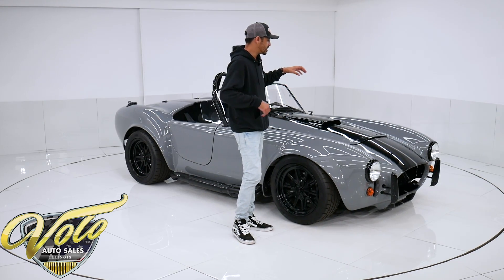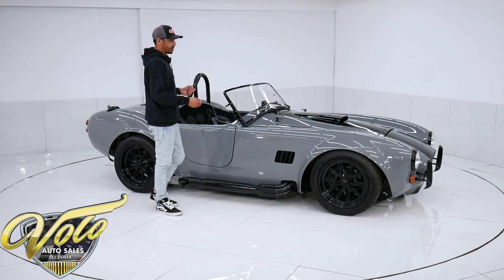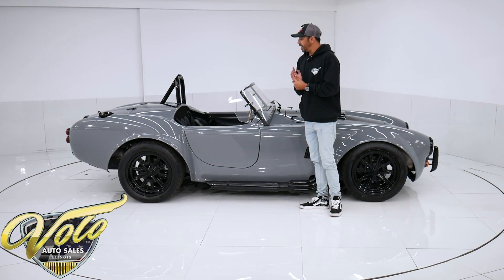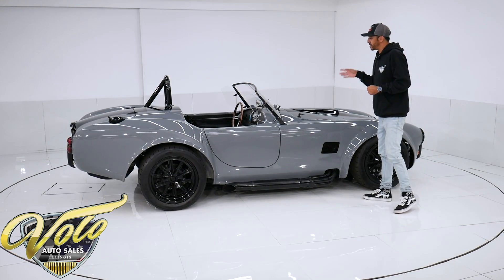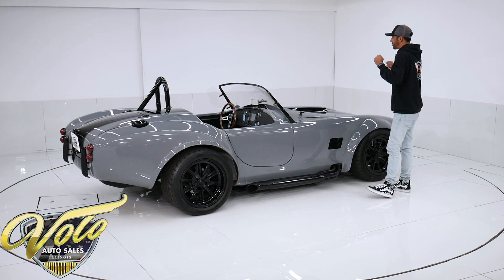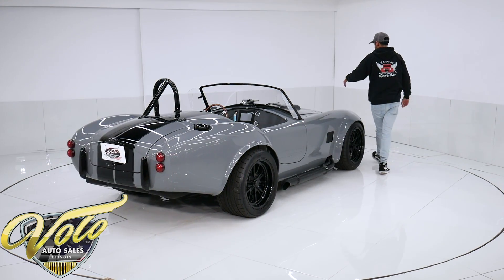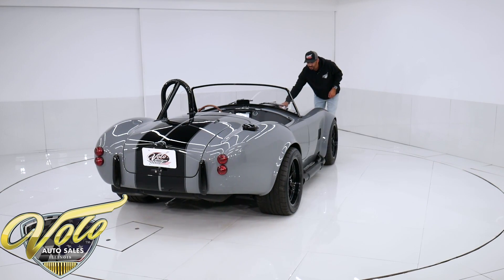This car was originally completed in the early 2000s. The shop that tore it down and completely redid it was out of Ohio — it's called GFTP Performance. They finished it in 2020, so the build is about two years old now. There are approximately 1,500 miles on this restoration and build. They took the shell off the frame and repainted the body in a custom Nardo gray paint with a nice gloss black stripe all the way down the whole car.